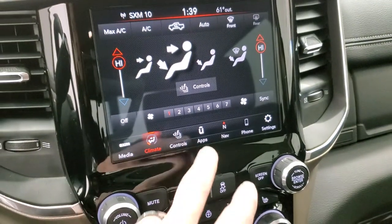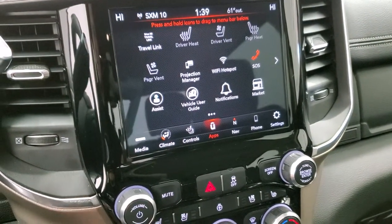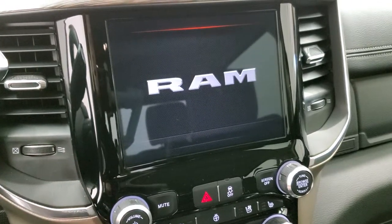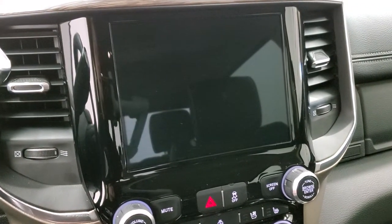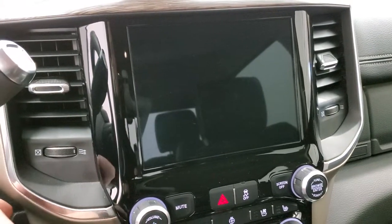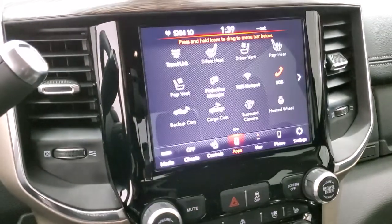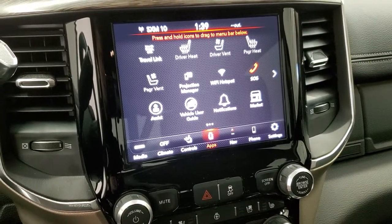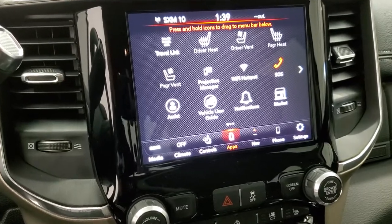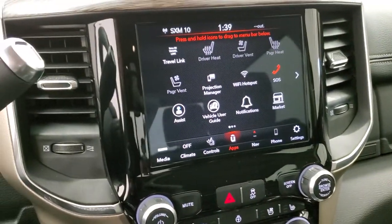This one also has all the apps with Android Auto and Apple CarPlay. With the projection feature we actually did a demo on Android Auto — if you want to check that out, the link is in the upper right hand part of the screen. You can project your cell phone to the screen if you have a different navigation program you'd like to use better than the factory one.